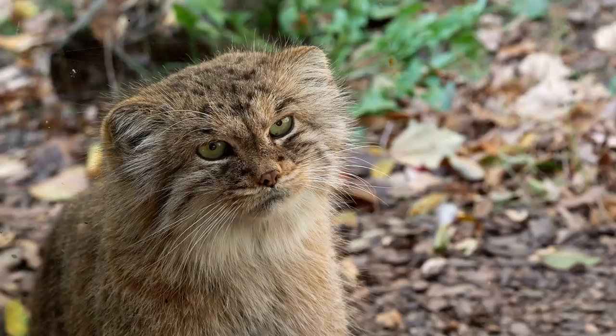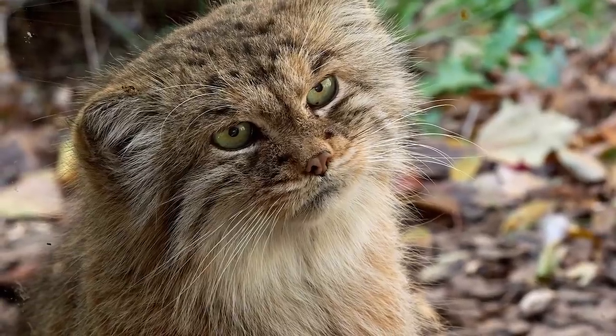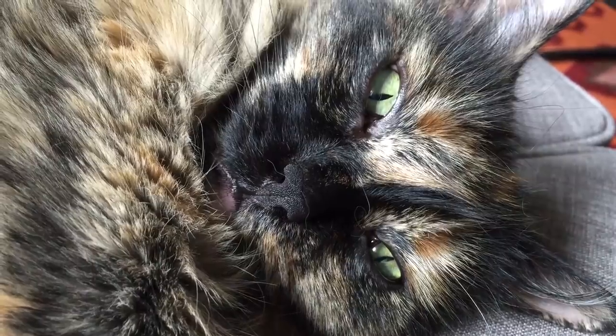Good morning, John. On this, the sixth day of Pizzamas, I would like to introduce you to the Manul, or Pallas's cat. It's a wild cat that is roughly the same size as Cameo, my cat.